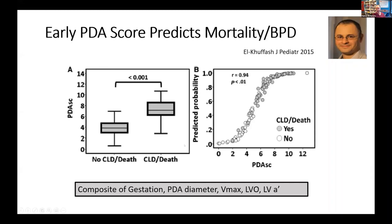In that same paper, we looked at the relationship between a composite of echo markers. This particular score was strongly associated with the composite outcome of death or BPD, such that a score of more than six predicted this risk with high sensitivity and specificity.